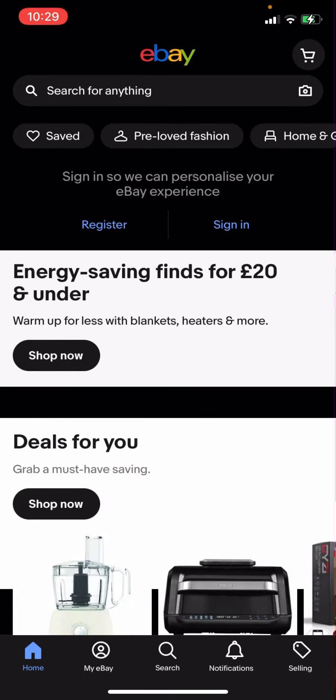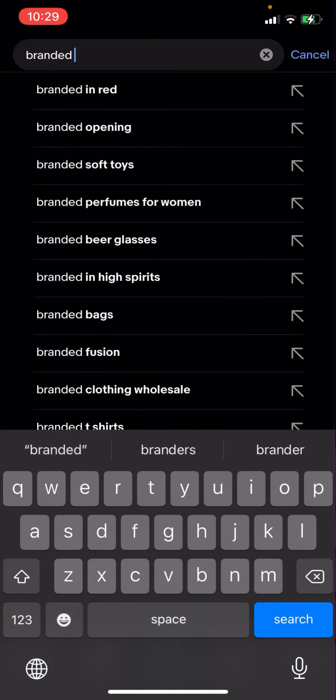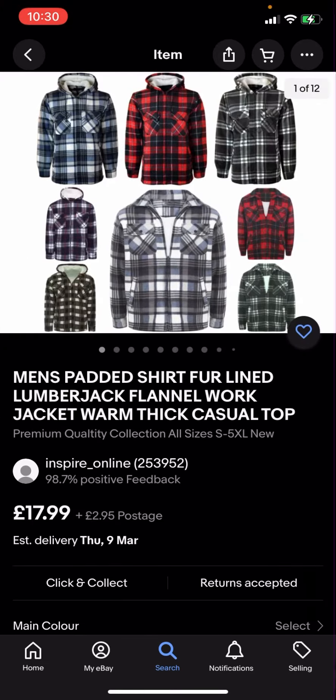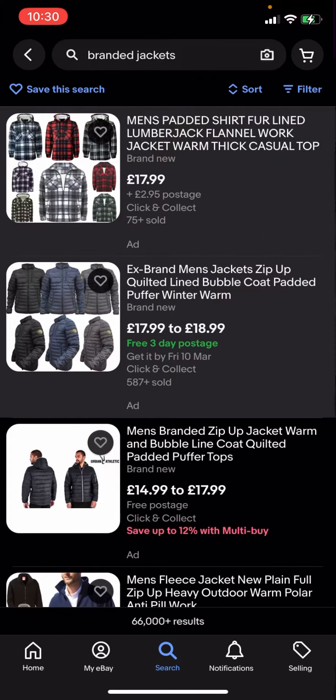On eBay right now you're going to have to click search and then type up 'branded jackets.' As you can see, you've got all these different options but some of them have postage and some of them do not. This one is two pounds 95 postage, this one is free three day postage, and this one is just free postage as well.